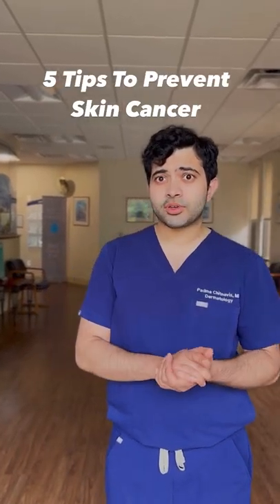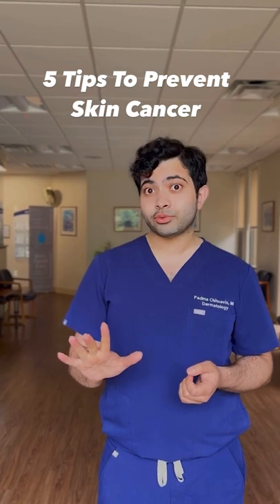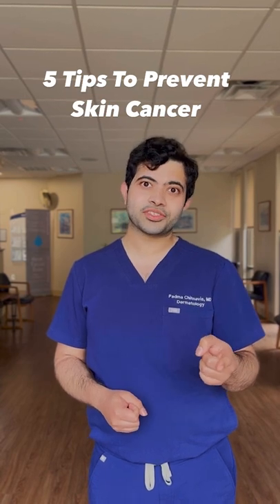Did you know that skin cancer is the most common type of cancer in the US? In fact, one in five Americans will develop skin cancer by the age of 70. Here are five tips for how you can protect your skin from skin cancer this summer.